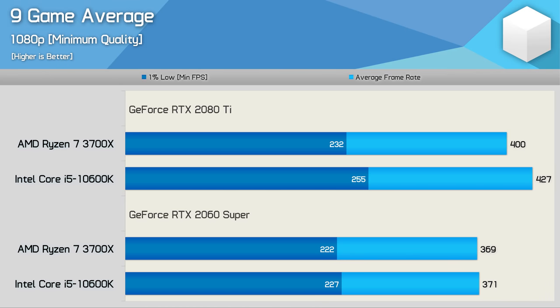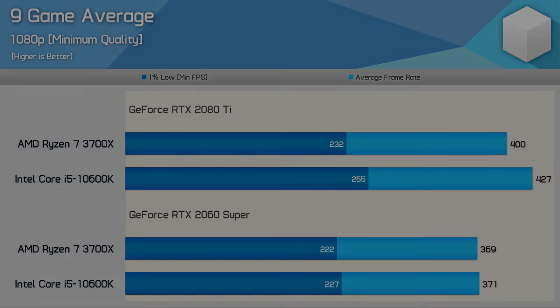Finally, here's our last graph looking at performance as an average across all nine games tested. With the RTX 2080 Ti, the 10600K was 10% faster than the 3700X when comparing 1% low data, but just 2% faster with the RTX 2060 Super. So for most users, the performance differences between these two CPUs in games is going to be largely irrelevant. Some slightly surprising results for sure, but overall this comparison went pretty much as expected — extending the margin found in our original review from 6% to 7-10% on 1% lows with low quality settings.